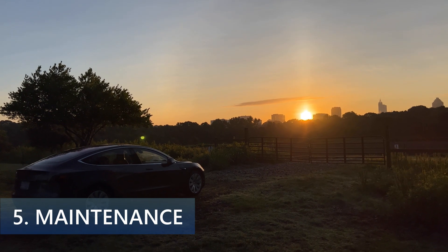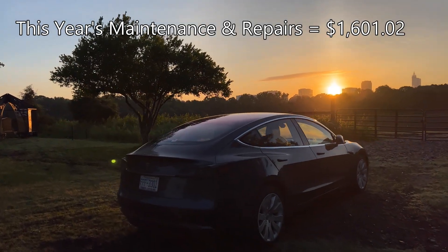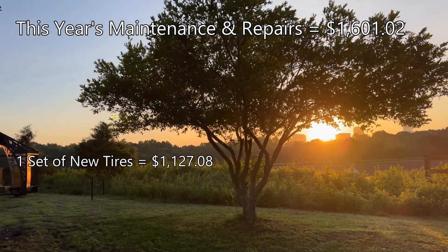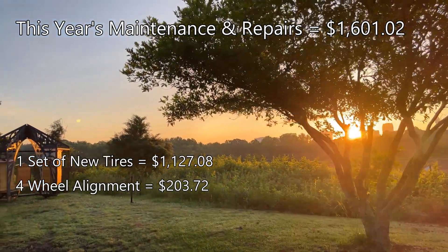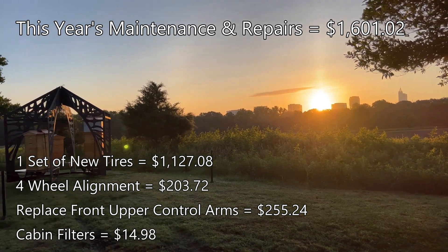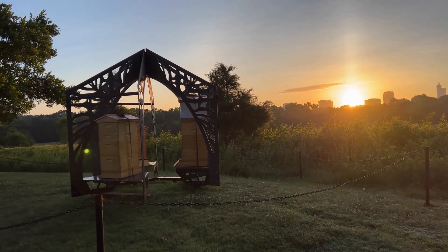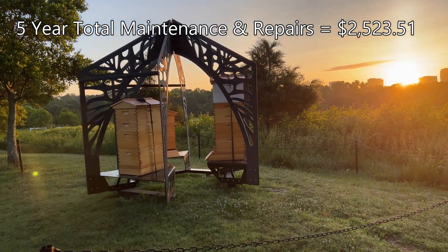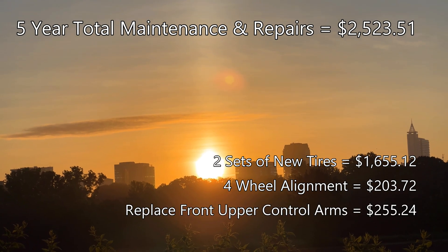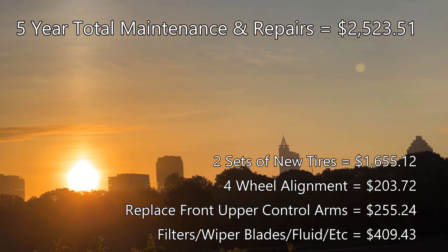Besides the annual cabin air filter replacement and tire rotations every 3,000 to 4,000 miles, I needed the new tires and alignment this year. Maintenance this year totaled: $1,127.08 for tires, $203.72 for the four-wheel alignment, $255.24 for the front upper control arms, and about $14.98 for cabin filters — adding up to $1,601.02. Over five years, total maintenance and repairs have been $2,523.51, of which $1,655.12 was tires, $203.72 alignment, $255.24 upper control arms, and $409.43 for other items like filters, wiper blades, and fluid.